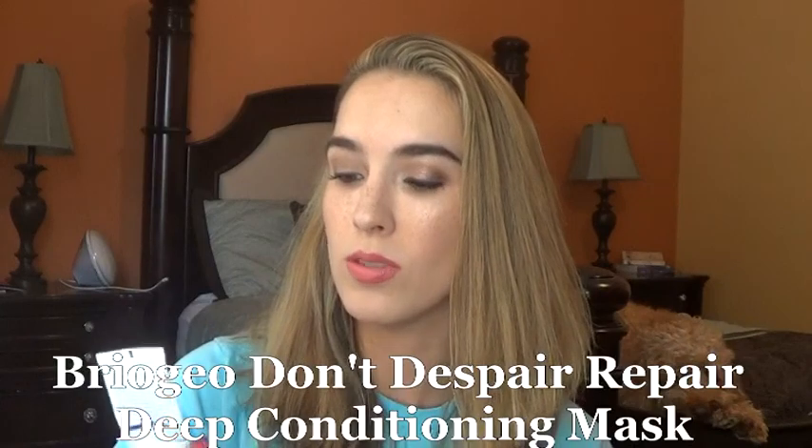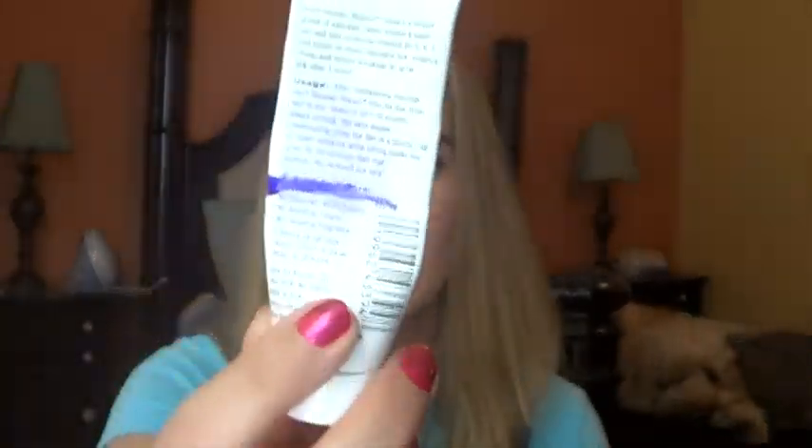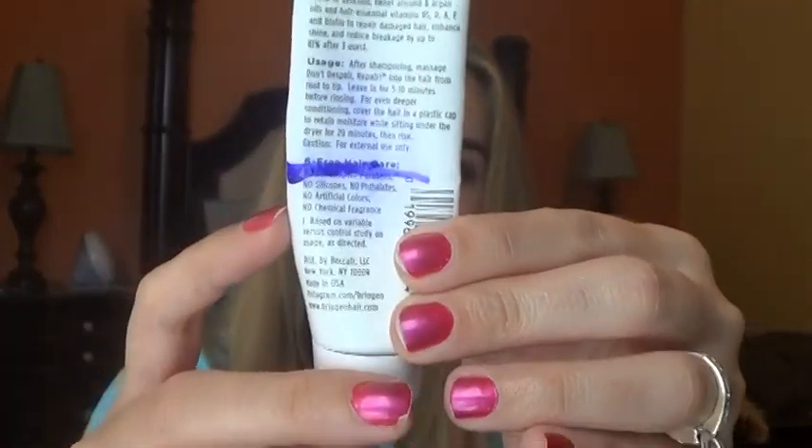So the first sample I used up was from Briogeo. This is the Don't Despair Repair Deep Conditioning Mask. I started right at this purple line last week and completely finished it up. I got this at Sephora Box and it was okay — it wasn't anything life changing. I know I can get this at Sephora but I don't think I would personally go out and get this, so I would call that a pass.